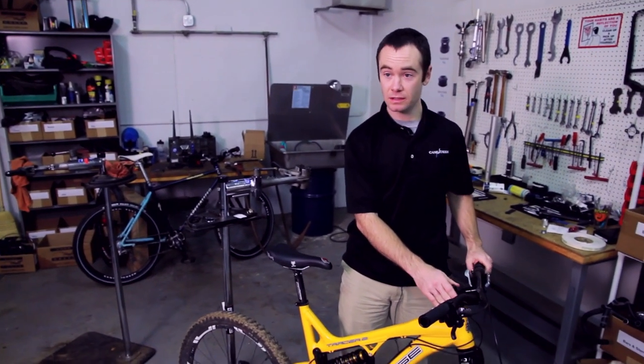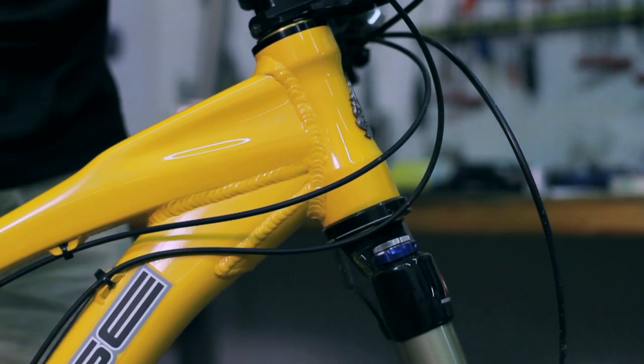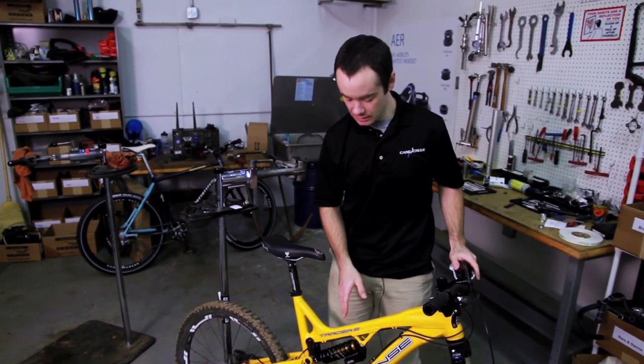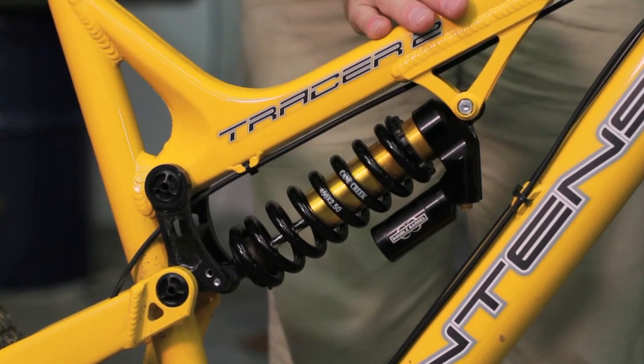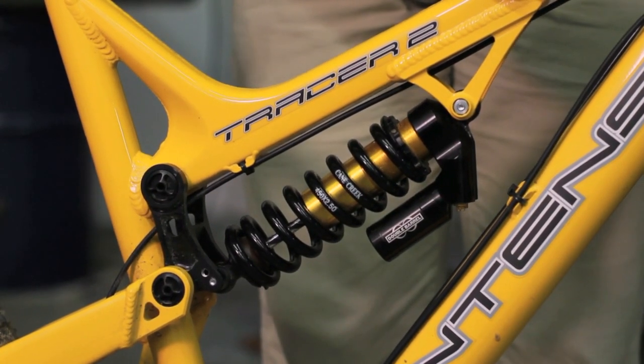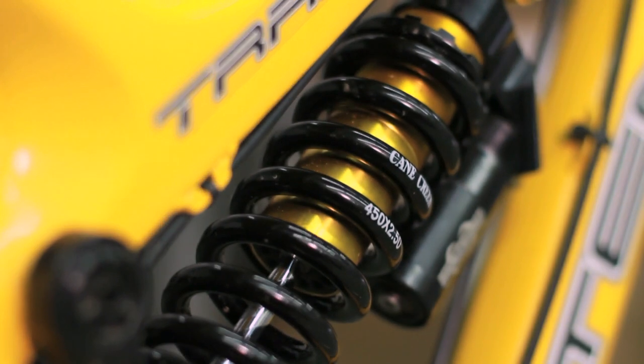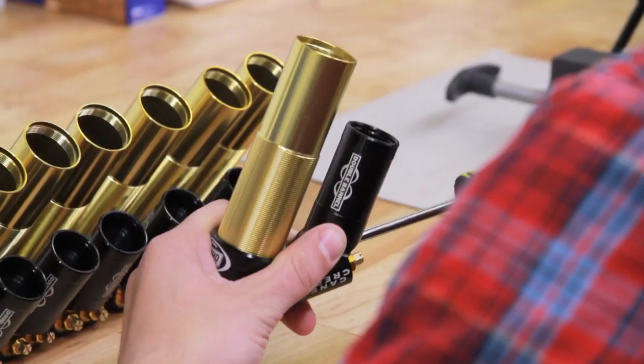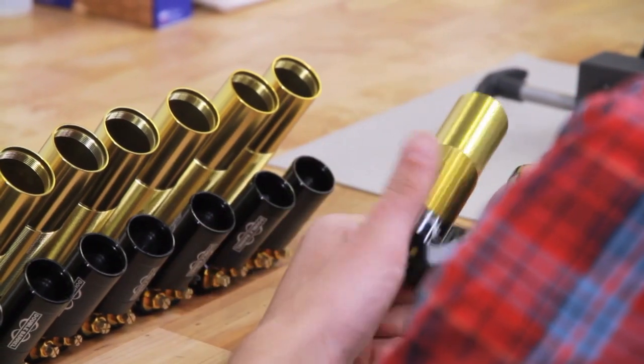This was a product that we invented here at Cane Creek and manufacture here at Cane Creek on our machines. And this product we also invented at Cane Creek, and we manufacture some of the parts. We bring in some of the parts from outside suppliers, and we assemble every one of these shocks here in Fletcher.